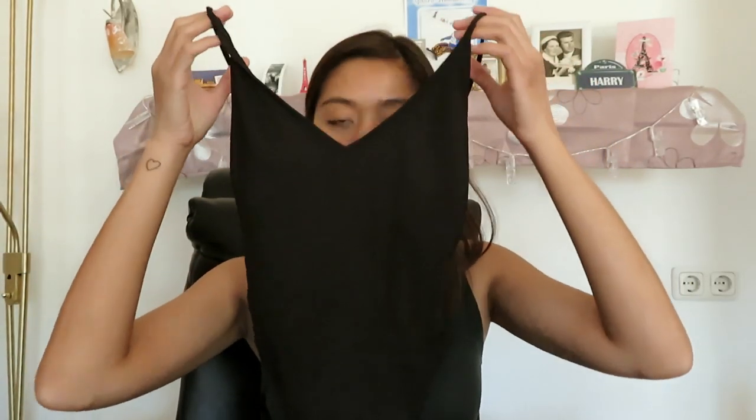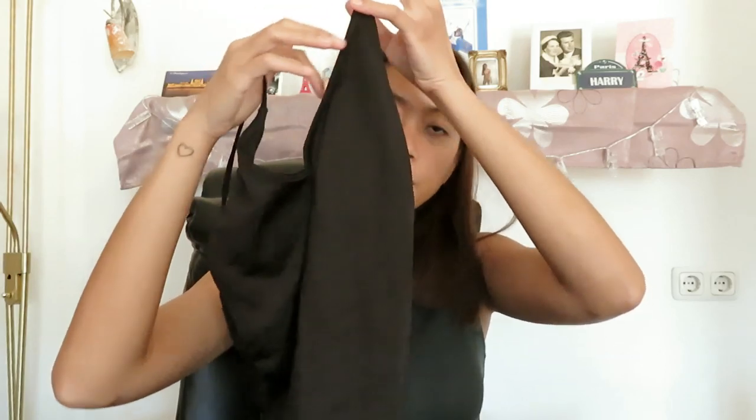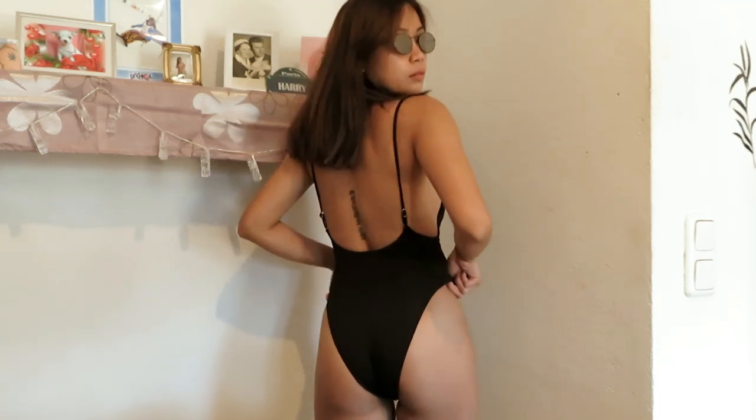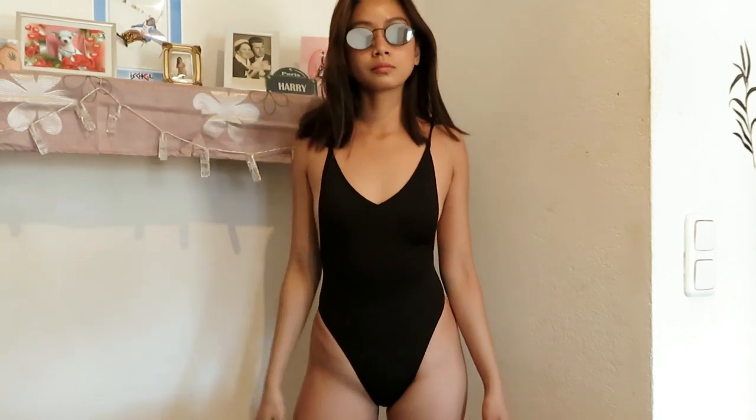And this one is also from H&M. I think I bought this one for around 1,000 pesos. This is the back of it. Actually, I added a pad to this one because it didn't come with a pad.